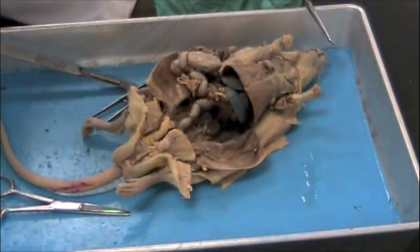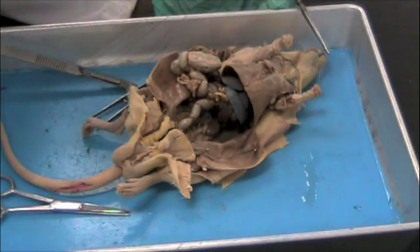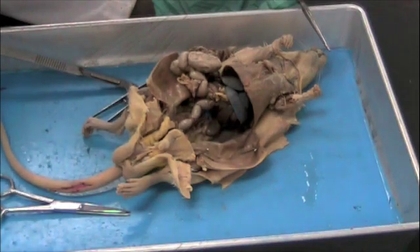Next, we'll explore the excretory and reproductive system. We'll start with the excretory system. The primary organ in the excretory system is the kidney. And there are two kidneys in the rat, just as in the human. I will zoom in to show you the kidney.